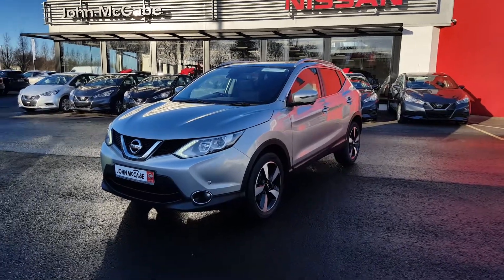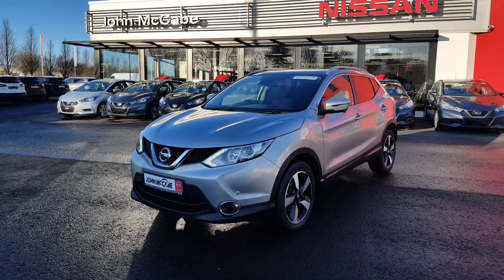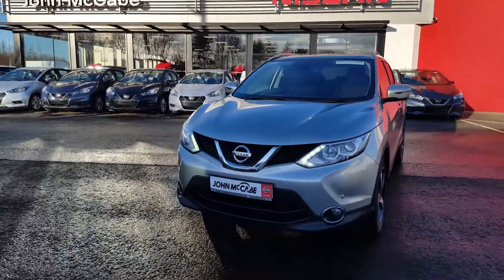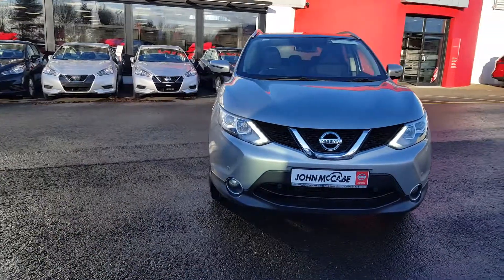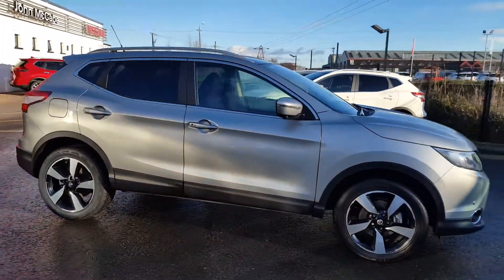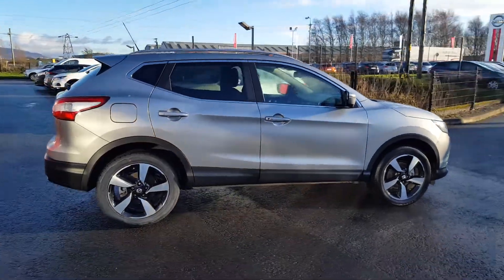Hi everyone, Walter here from John McCabe Nissan in Dundalk. Just a quick video for you of this beautiful 2017 Nissan Qashqai. This is the SV Premium model, and the vehicle is finished in Silver Blade Metallic paint.